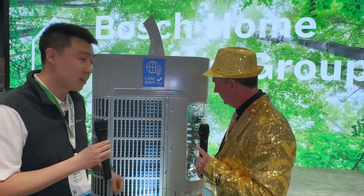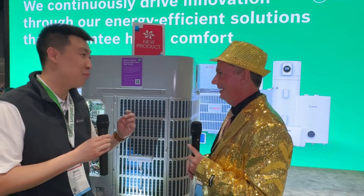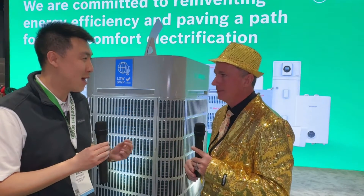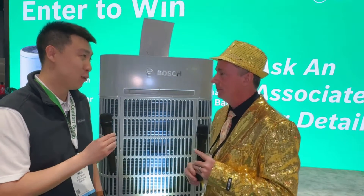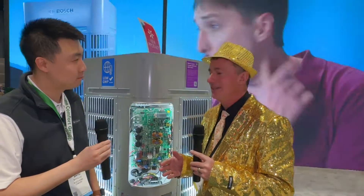A couple of unique technology points. First is the compressor — we're using something called an EVI compressor, enhanced vapor injection. It's a great compressor, not only inverter but also designed for the cold climate. That's how it achieves great heating performance. We're talking 10 HSPF2, 100% capacity at 5 degrees Fahrenheit. Energy Star 6.1 defines a cold climate heat pump as 70% at 5 degrees. This one is 100% — so it's a true cold climate heat pump.